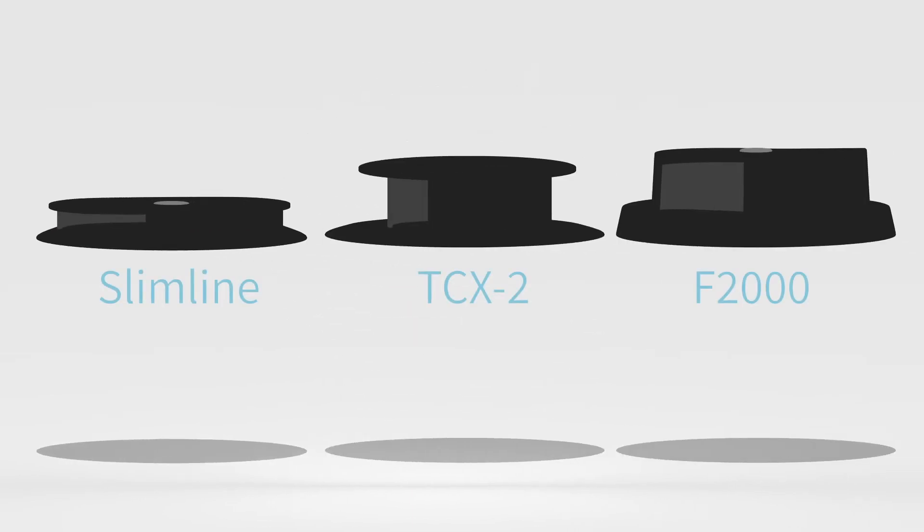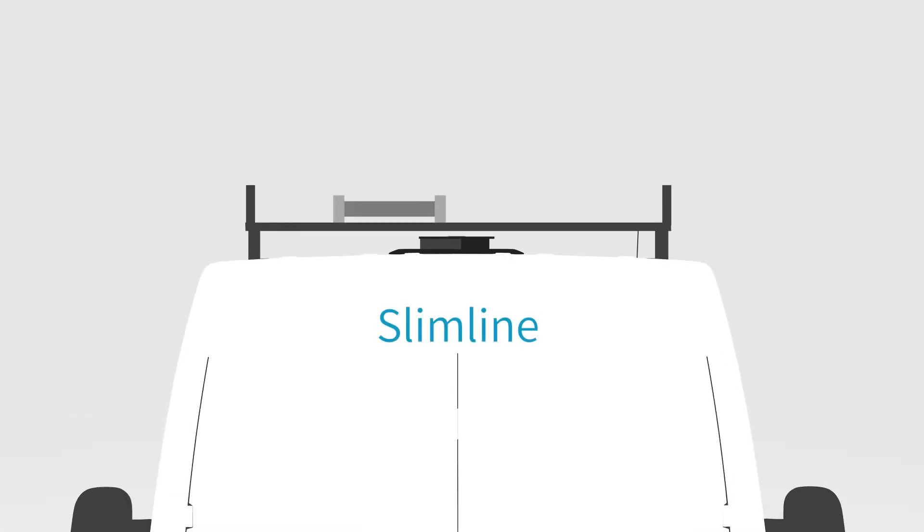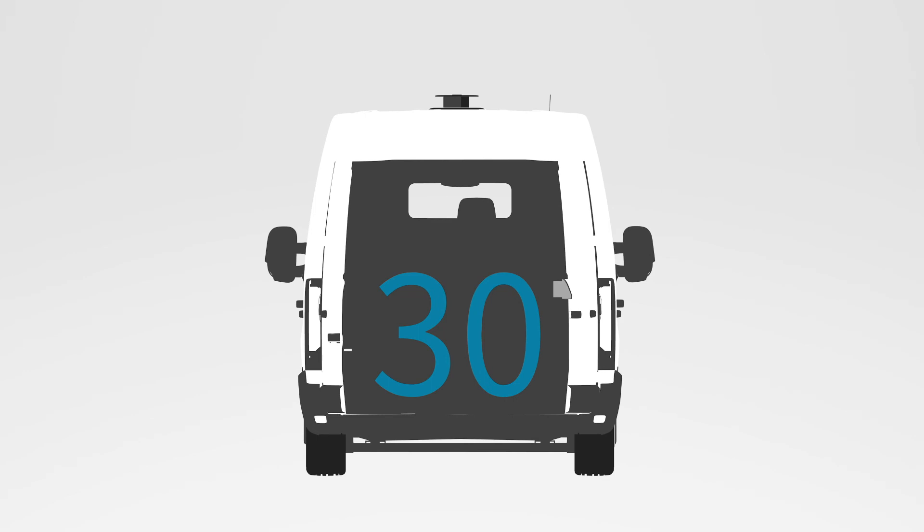Our product range varies from the lowest profile ventilator in the world, designed to fit beneath roof racks, all the way to the most powerful, capable of up to 30 air changes per hour based on a standard size transit van.